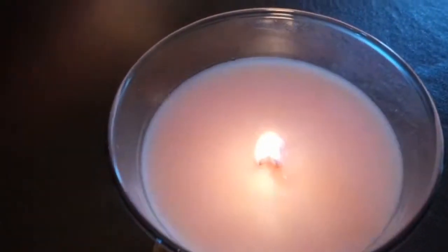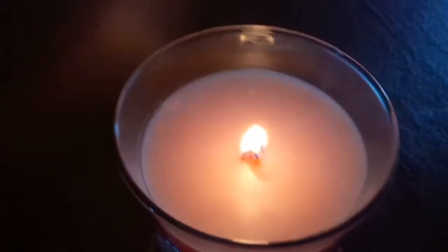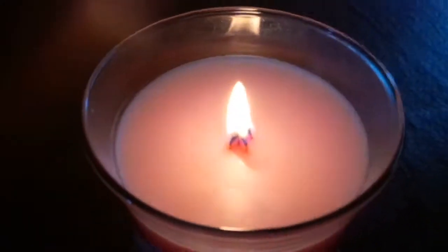Not sure if the camera's picking that up or not — you can see it's a great flame. The fragrances are really, really strong on these candles as well, and you can probably just hear it crackling away.